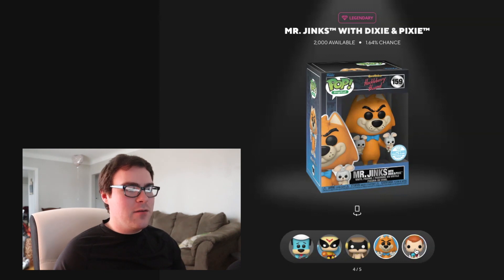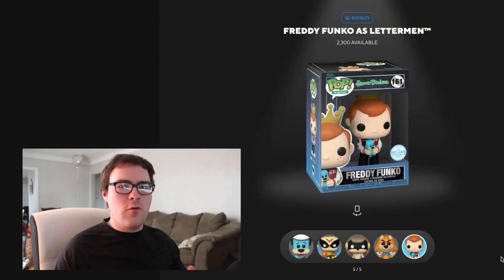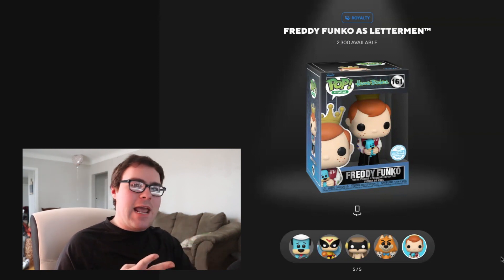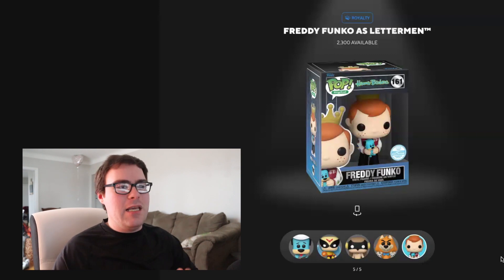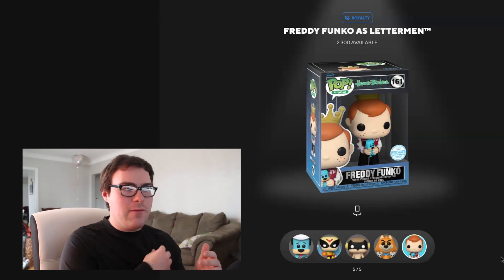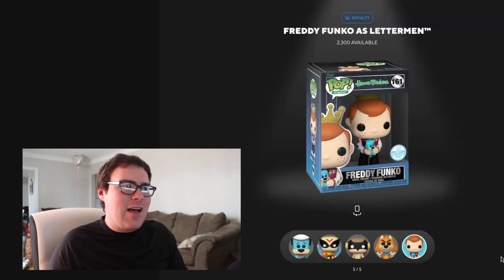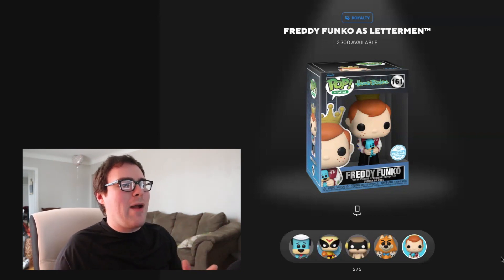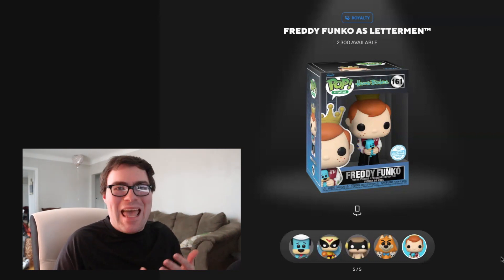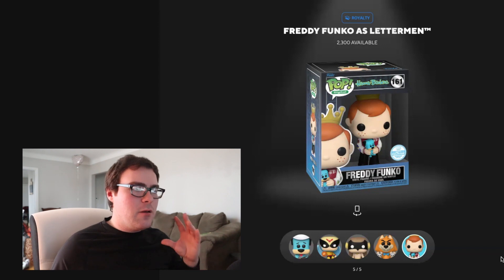The last pop — there are only five instead of the usual six we see with most sets — is the Royalty: Freddy Funko as Letterman, limited to 2,300 pieces. This is what you can get from the common, uncommon, rare, and epic cards — any cards that aren't the Legendary or Grail that guarantee a redeemable pop. It's a little more simplistic as a human character, but with a cool varsity jacket that has 'HB' for Hanna-Barbera on the right side, and it looks like it's holding a Huckleberry Hound doll. It's not entirely my favorite Freddy Funko redeemable for the NFTs, but it's still a pretty decent one.